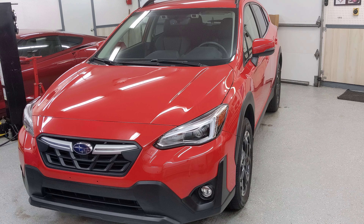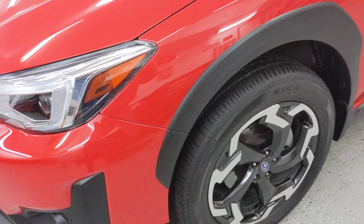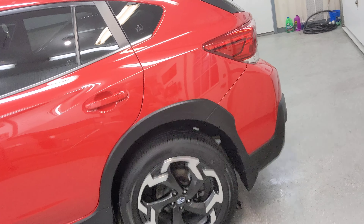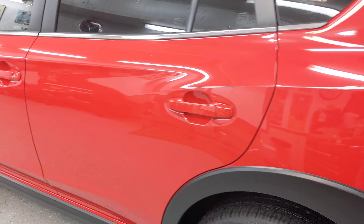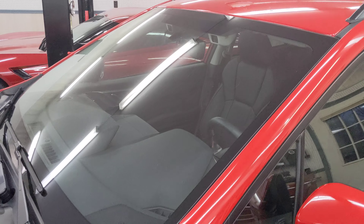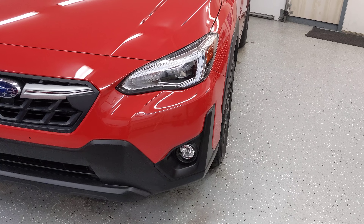It's a 2021 Subaru Crosstrek Limited. Just a quick walk-around video here. There's no curb rash on any of the wheels, no dents or door dings. The body is completely straight. There's no chips or stars in the windshield. This model has LED fog lights and the steering-responsive LED headlights.